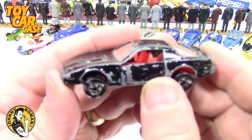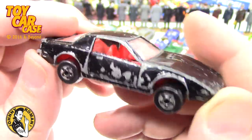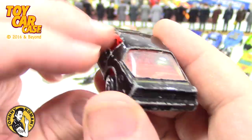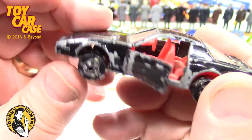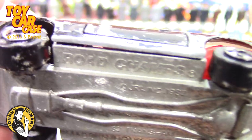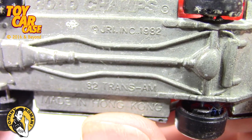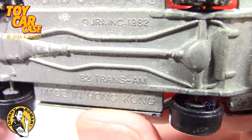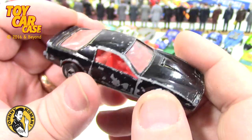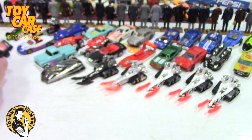Oh look at this - this might be another Tomica, opening doors, but it's a left-hand drive. Looks like a T-Bird or a Trans Am. Road Champs - 82 Trans Am, made in Hong Kong. Look at that - that is pretty sweet. I'm hot digging and dogging that one - pretty cool.